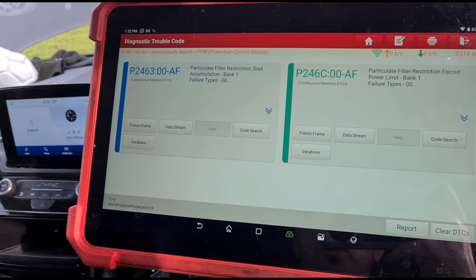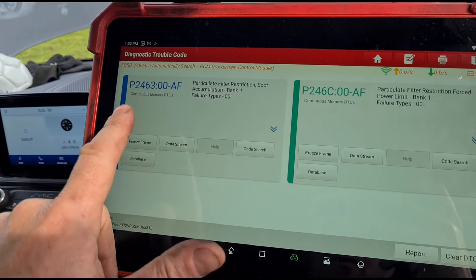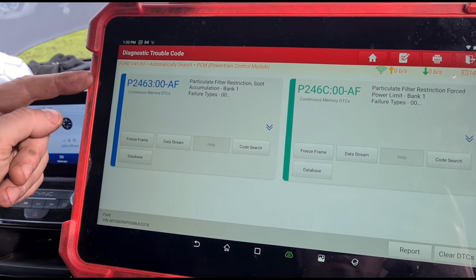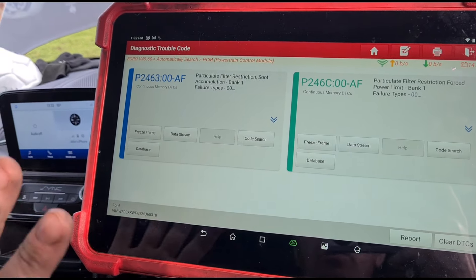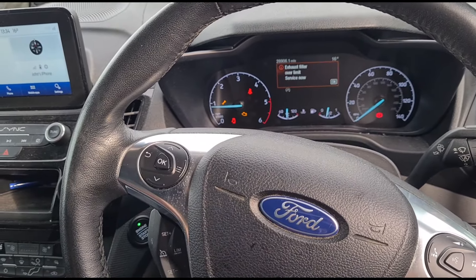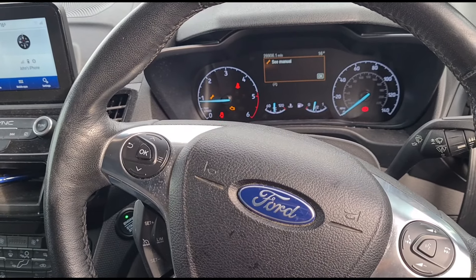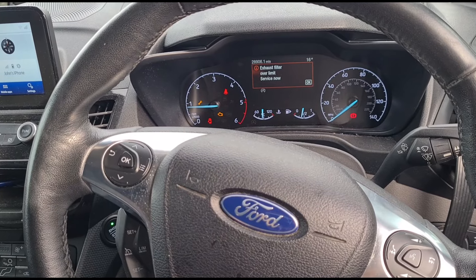Within half a mile the code will come back, because once that code is set the van knows the DPF level is too high and it won't attempt a regeneration. If it tried to regen with that code set, you'd likely overheat and damage the DPF, so the van simply won't do it. All that talk about holding 3,000 rpm and driving down the road to clear it — on some older cars in very rare circumstances clearing the code might work, but 99% of the time that will not work.